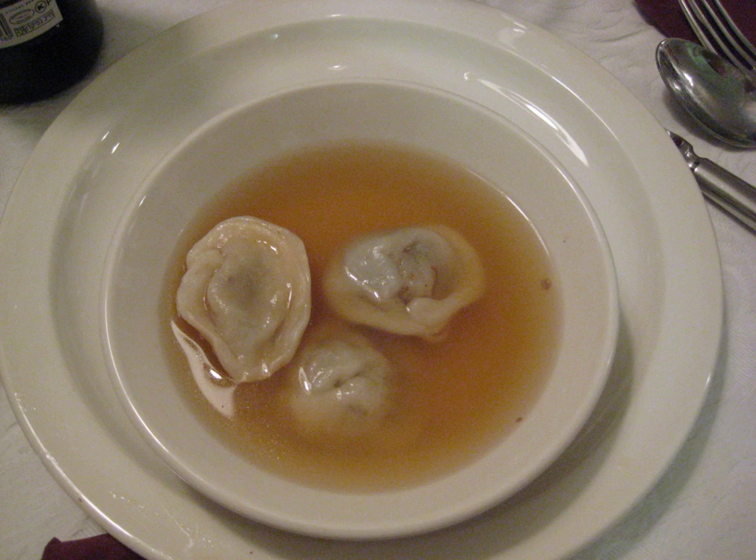Kreplach are small dumplings filled with ground meat, mashed potatoes, or another filling, usually boiled and served in chicken soup, though they may also be served fried. They are similar to Polish uszka, Russian pelmeni, Italian ravioli or tortellini, and Chinese jiaozi.